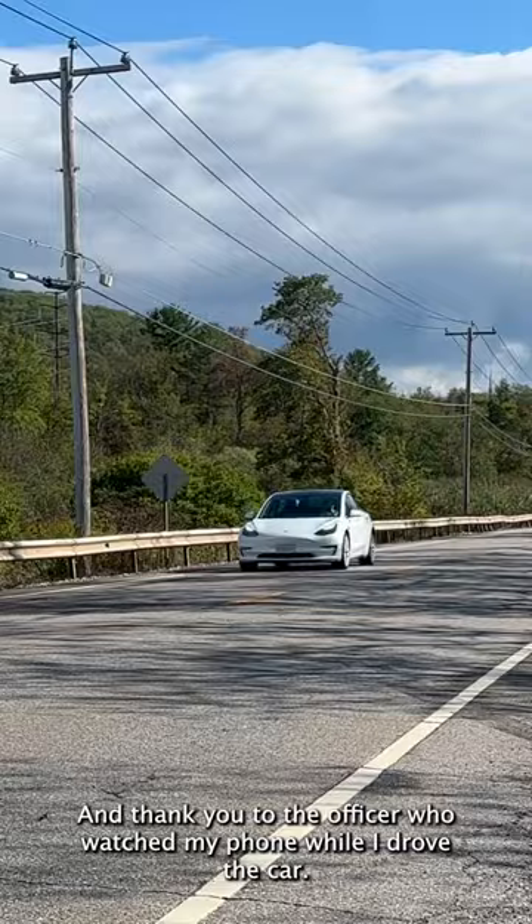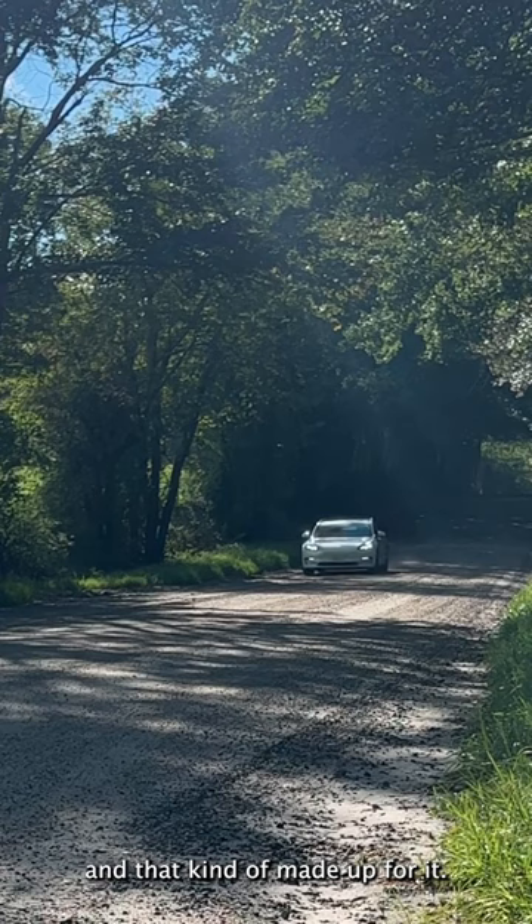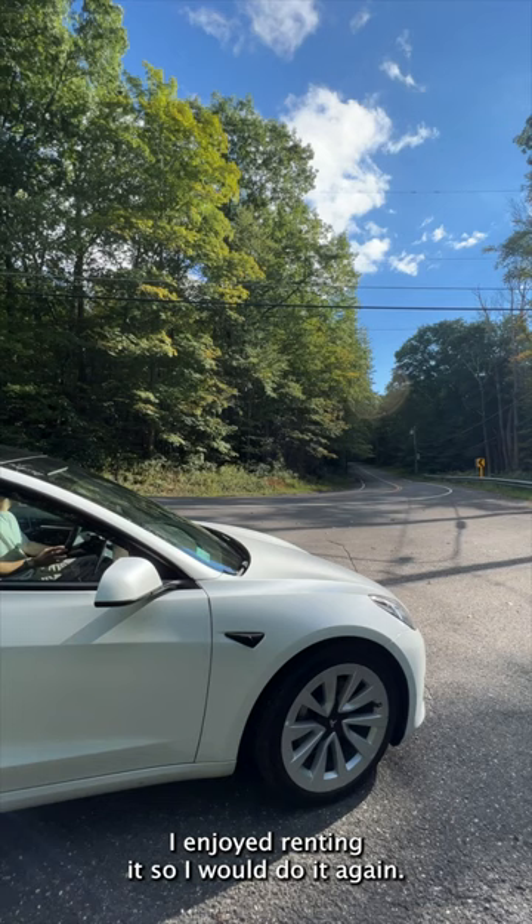So did the issues with the panel gaps bother me? Yeah, it was annoying, but honestly the car was just a lot of fun to drive and that kind of made up for it. I mean, I wouldn't want to own a car that's built like this, but I enjoyed renting it so I would do it again.